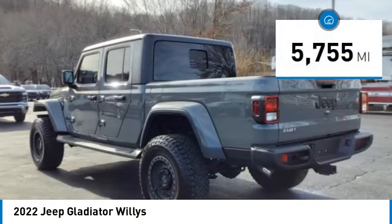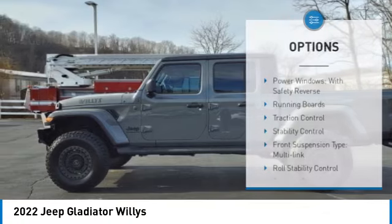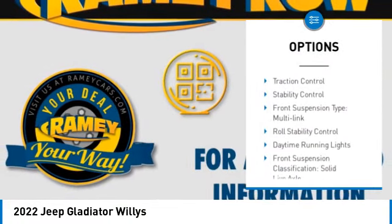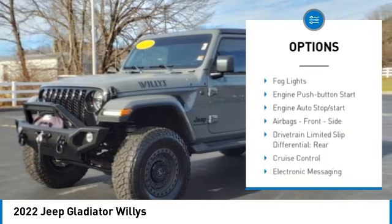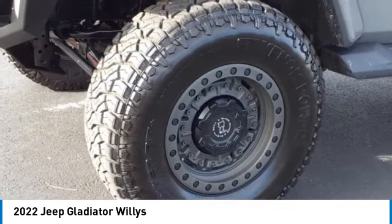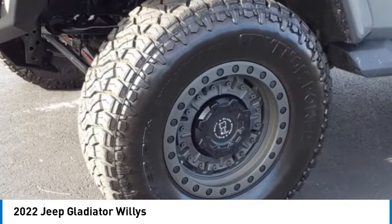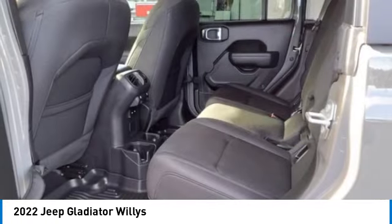This vehicle has less than 6,000 miles. Here are some of this vehicle's great options: power windows with safety reverse, running boards, traction control, stability control, front suspension type multi-link, roll stability control, daytime running lights, front suspension classification solid live axle, rear step bumper, fog lights.